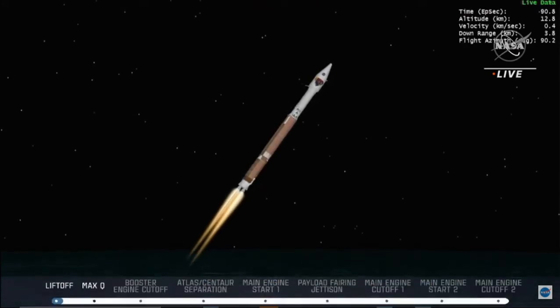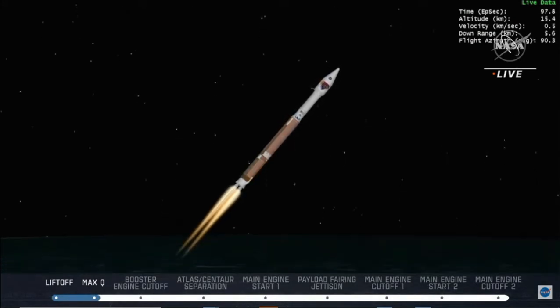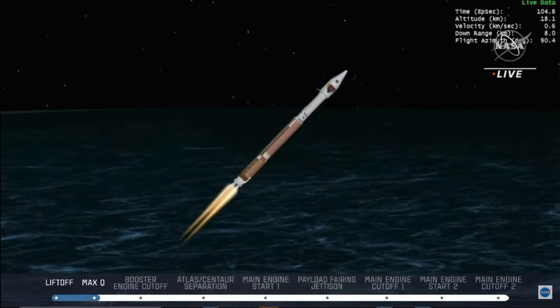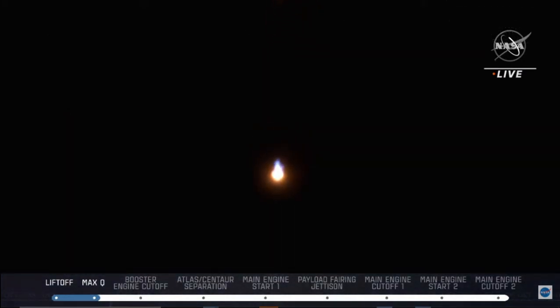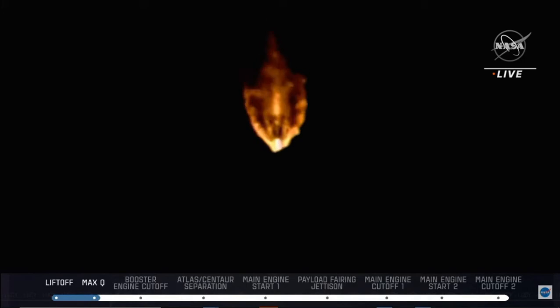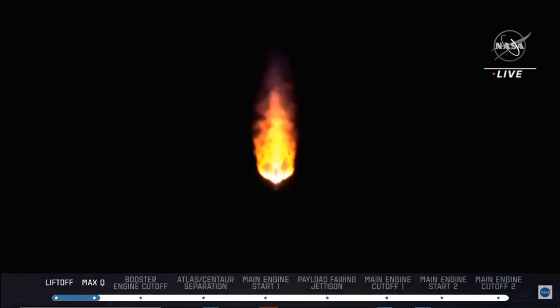Vehicle is now passing through max Q, maximum dynamic pressure. Vehicle is now throttling down slightly. RD-180 engine parameters continue to look nominal after their prior adjustment to the thrust level. Approximately two minutes remain in the Atlas booster phase of flight. The Atlas V rocket now weighs just one half of what it did at launch, burning propellant at a rate of 2600 pounds per second.